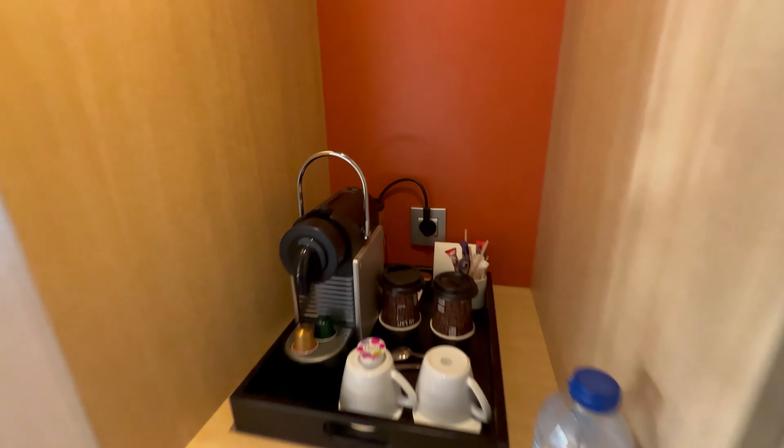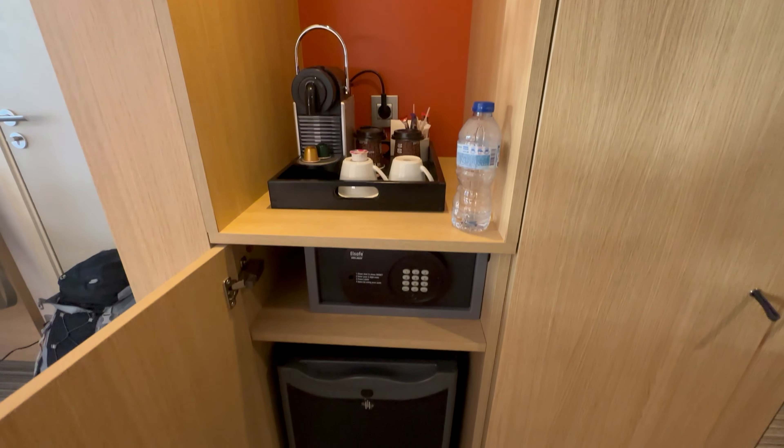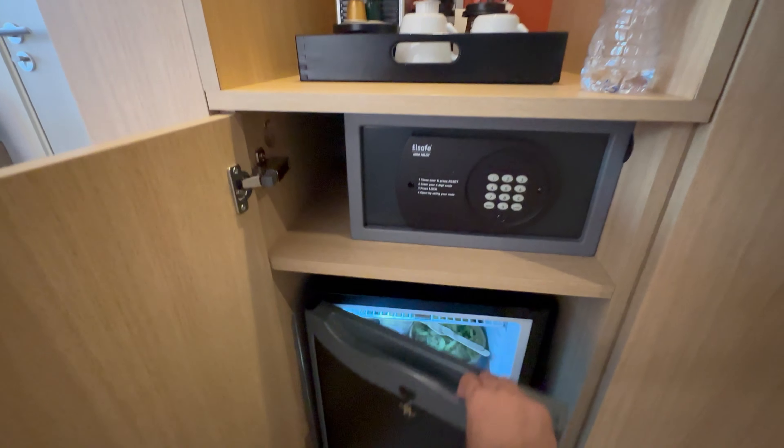Just next to that is your mini bar area where you have tea and coffee facilities, and below is a fridge. The fridge is normally empty; however, we've put some drinks in there for our stay.